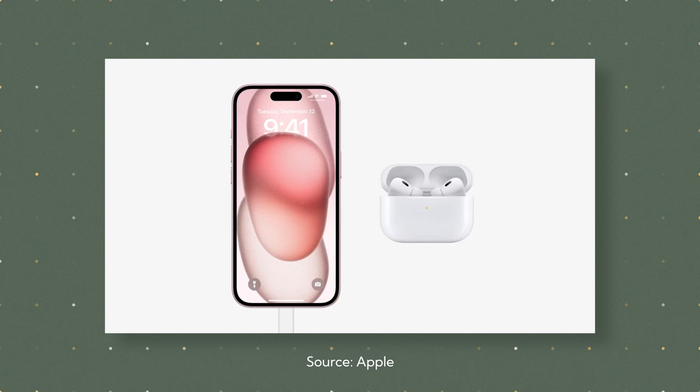One really cool feature about the USB-C port is the ability to charge other Apple devices with power from your phone. If you take a USB-C cable, plug it into your phone, and plug the other end into your AirPods or your Apple Watch, you can actually charge those devices using your iPhone battery. That's pretty cool.